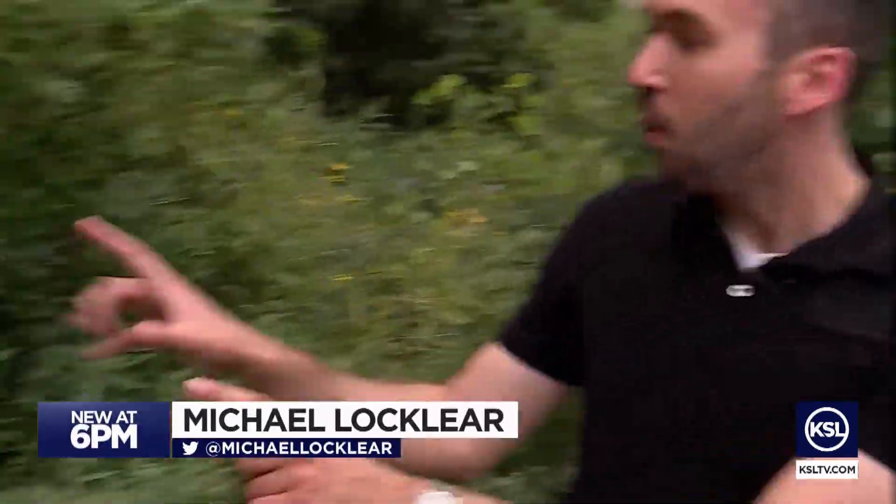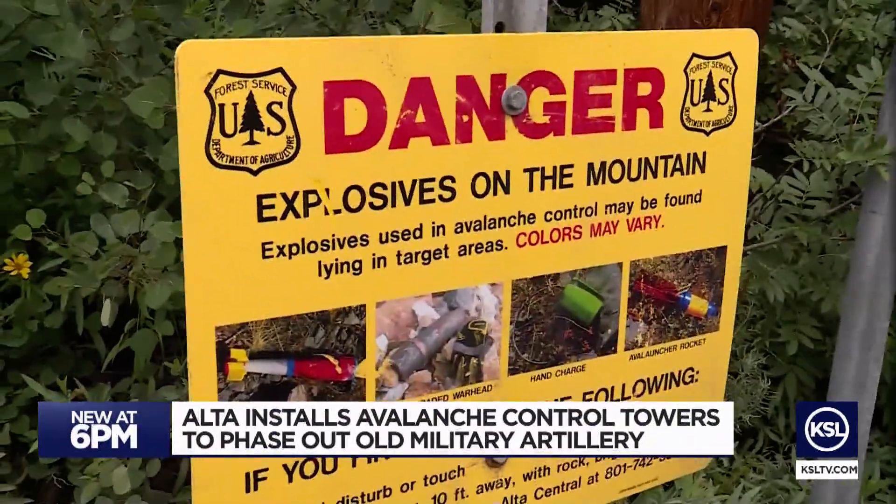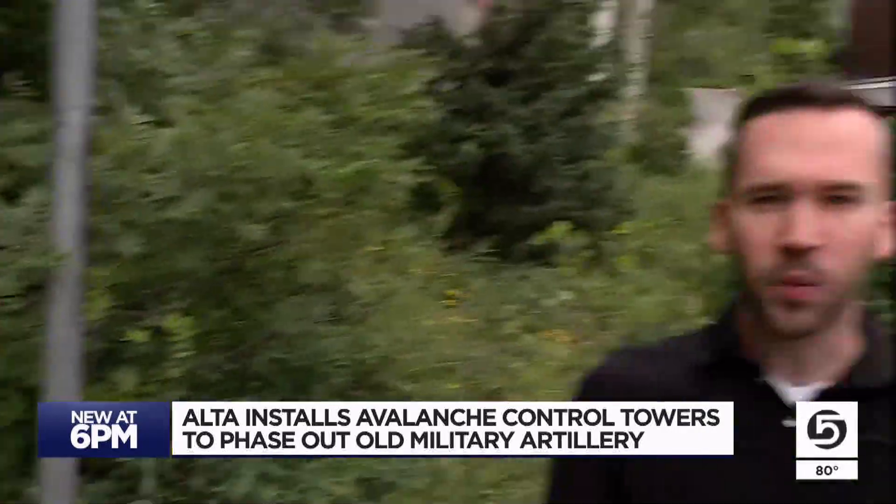If you're hiking up at Alta this summer, you may see these signs — a warning about unexploded artillery. Right now, the ski area is working to decrease any danger by upgrading how they handle avalanche control.